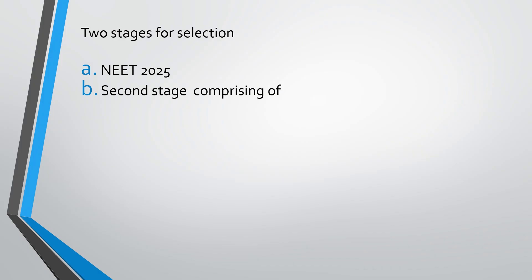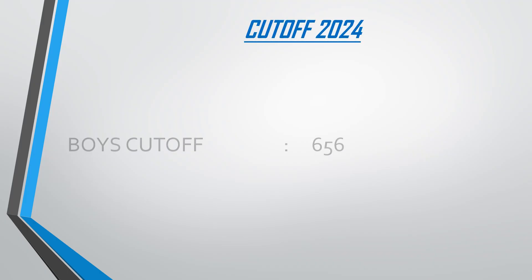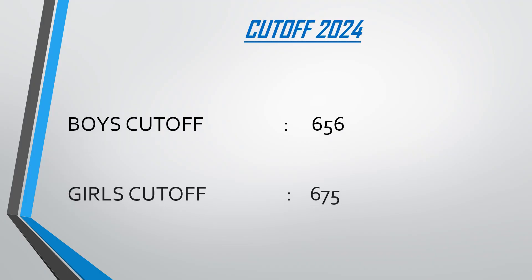The second stage of screening occurs in AFMC once you are called. This comprises your Toiler Test, your Psychological Assessment Test, an interview, and medical examination. Last year's cut-off: for boys it was 656, for girls it was 675. This year the cut-off is expected to be much lower due to the increased difficulty of NEET 2025. I have already uploaded a video on the same — you can go and watch it.